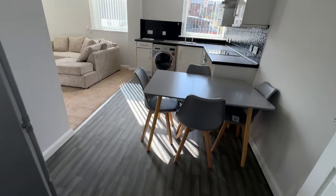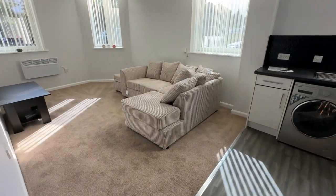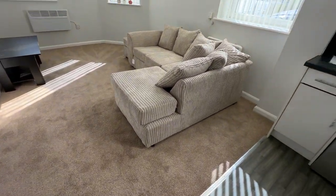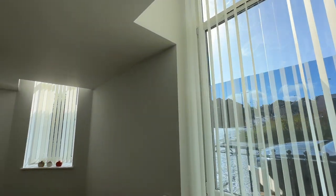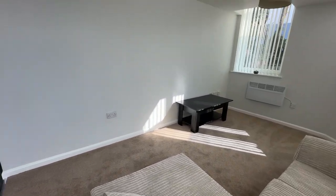So we come round into the lounge kitchen diner. All the furniture you see is provided. Brand new blinds, recarpeted and repainted.